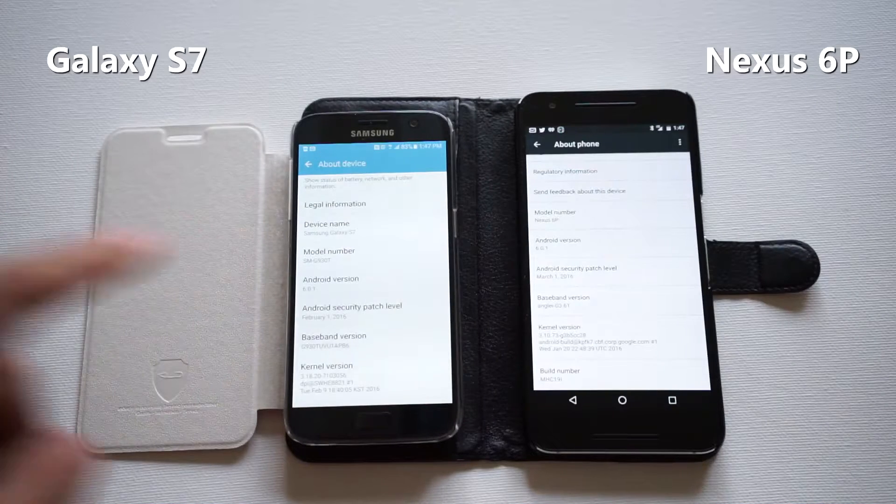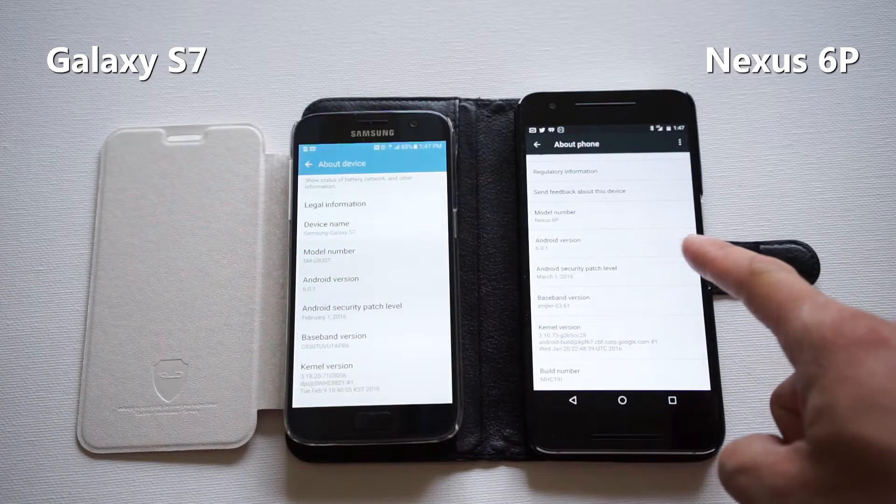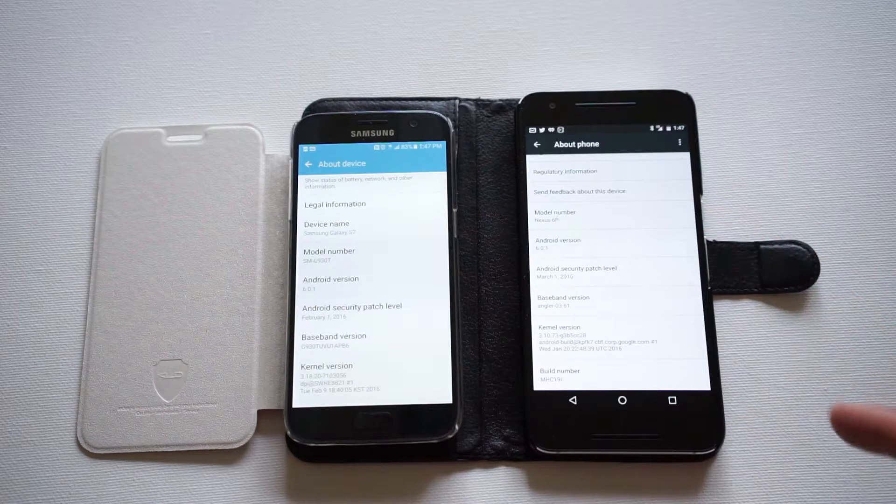Hey guys, I got a new video for you. This is the new Galaxy S7 on the left. This is my current daily driver, the Nexus 6P on the right. And I wanted to do a quick LTE speed test for you here in the Portland area.